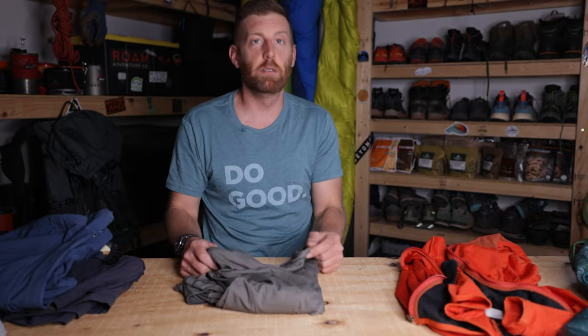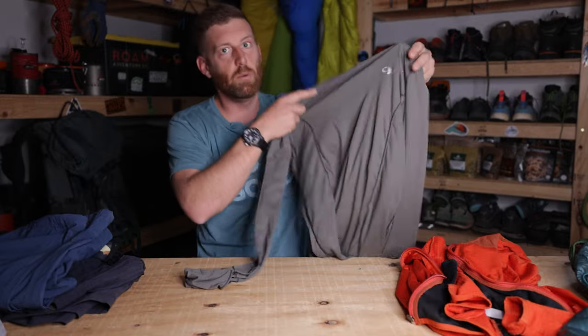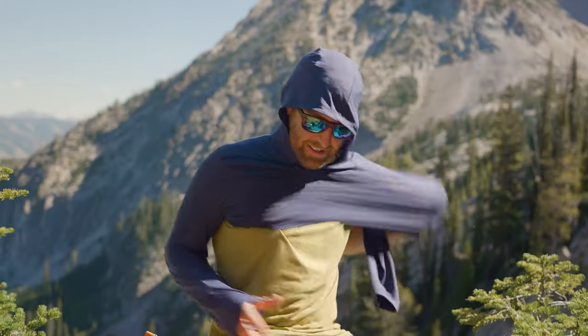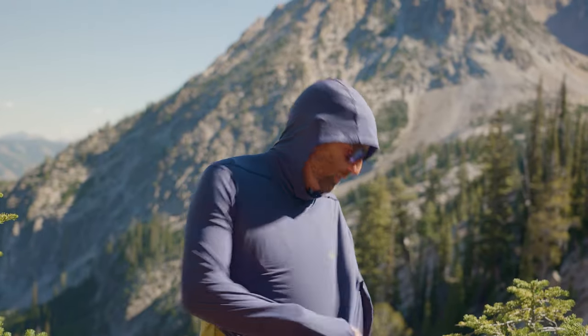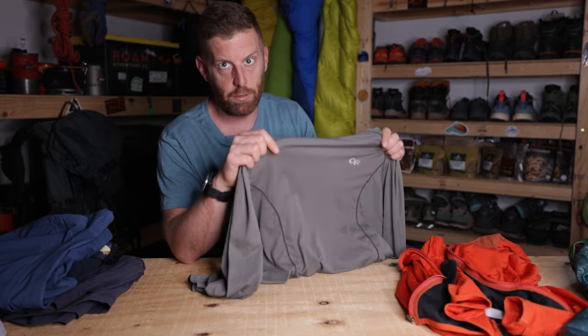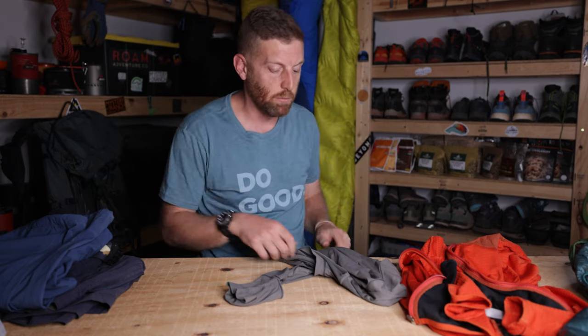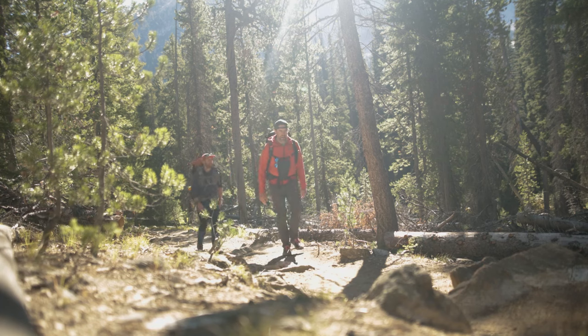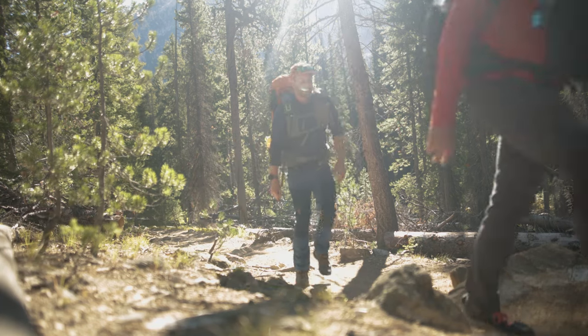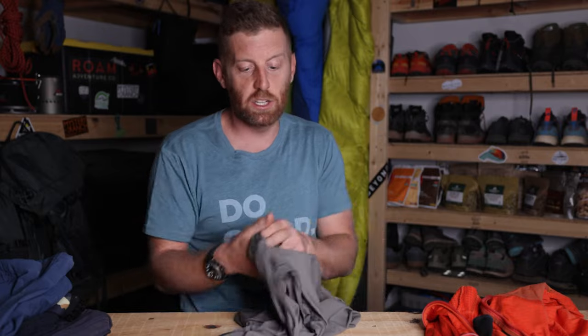Another thing I think everybody should invest in if they're going to do a lot of hiking is a good long-sleeve hiking shirt with a hood. This is a very lightweight one from Outdoor Research — one of my favorites for a really long time. I actually wear this most frequently here in Arizona — not for warmth, but to have my skin covered on my arms all the way down over my wrists, and to be able to throw the hood up, cover my ears, and cover the back of my neck. When the sun is baking down on you, you need to cover yourself. It has SPF 50, it's breathable, and it's light — just one of my favorites.